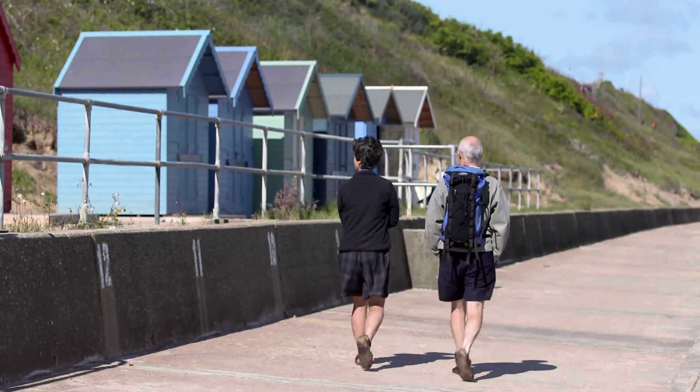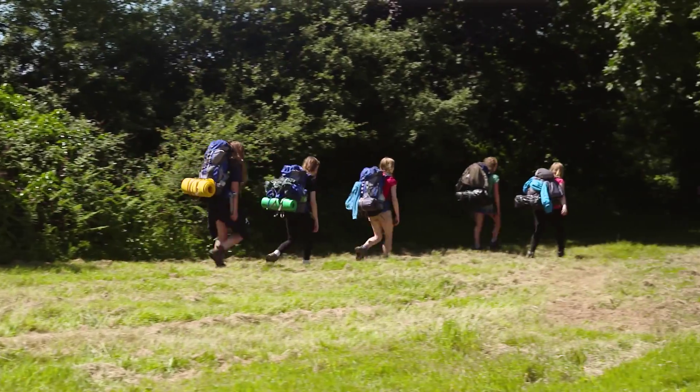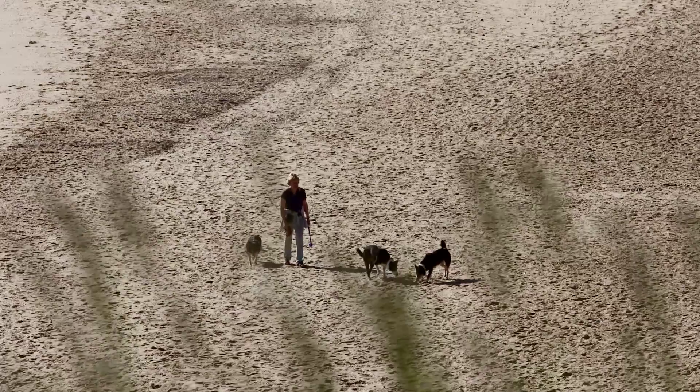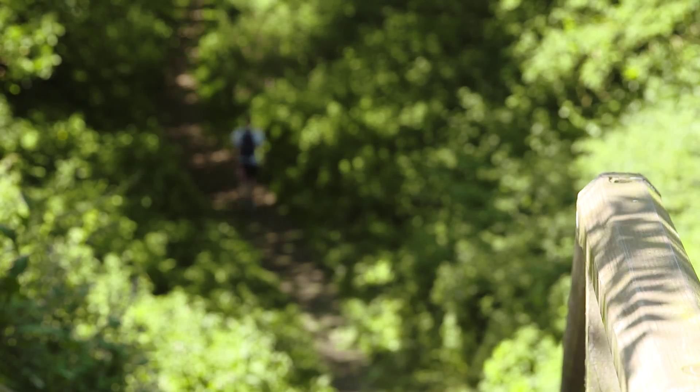Whether you're enjoying a stroll with family and friends, a more challenging walk or even a run, the trails have plenty to offer. Walking the dog or enjoying a peaceful break, or a keen walker looking for a challenge — Norfolk trails have it all.